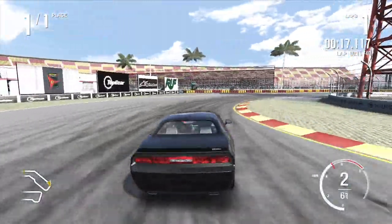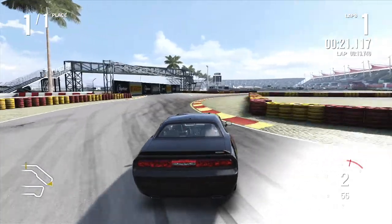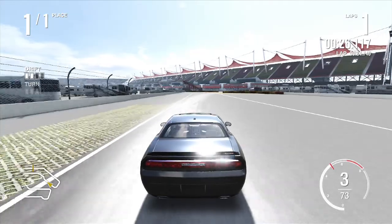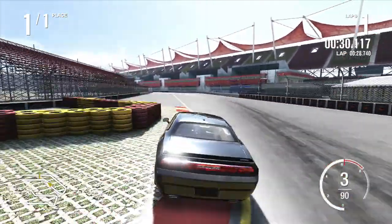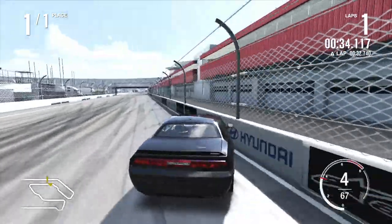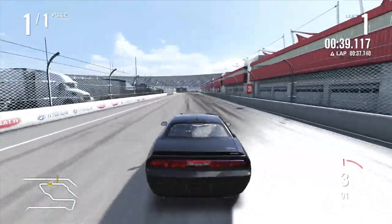This feels a lot more wayward than the old one. Big drift! Yeah, it's definitely a lot harder to control than the original one.